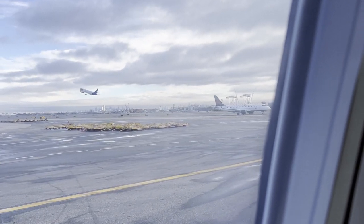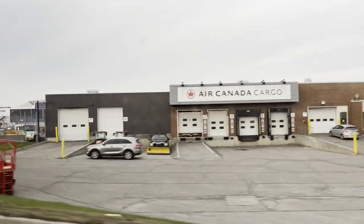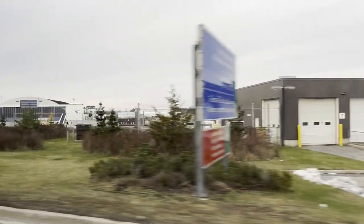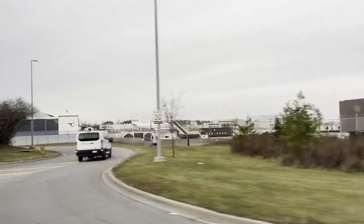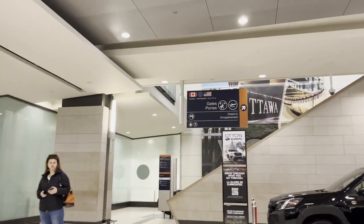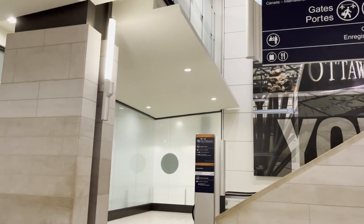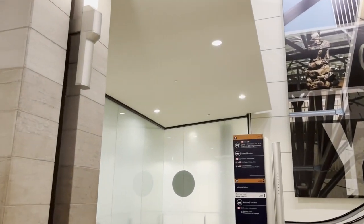If you haven't seen my Porter trip report, make sure to check it out. It's the end of Thanksgiving weekend, and my family is headed back home to the States, specifically to Newark with United. We find ourselves here at the main airport terminal in Ottawa, MacDonald-Cartier International Airport, which is currently only accessible by car, Uber, or bus.